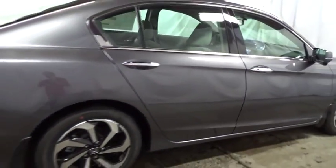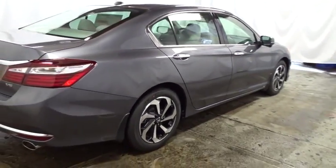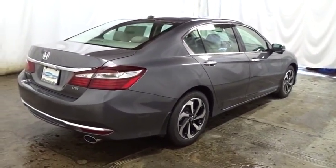Sirius satellite radio. Tachometer. Subwoofer. Engine immobilizer. Low tire pressure warning. Power rear window sunshade.